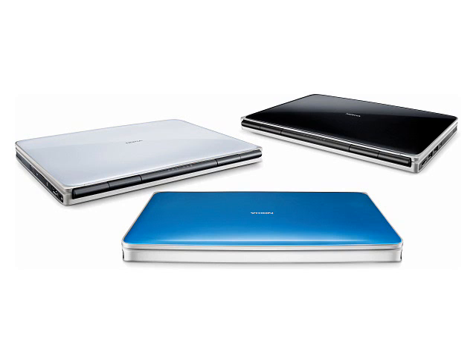The appearance of the Booklet 3G is a little surprising, but it may well be a very smart move from Nokia.